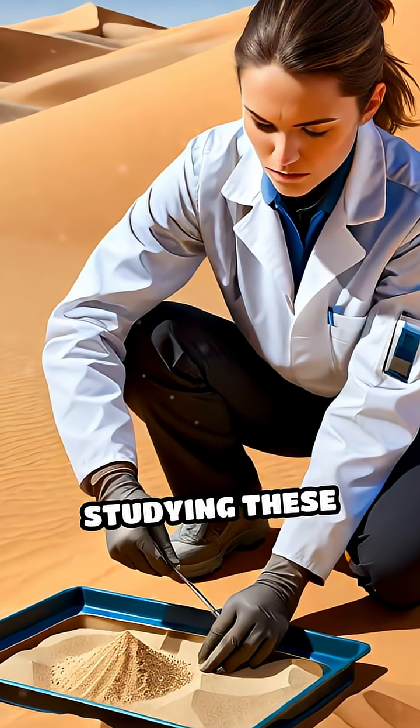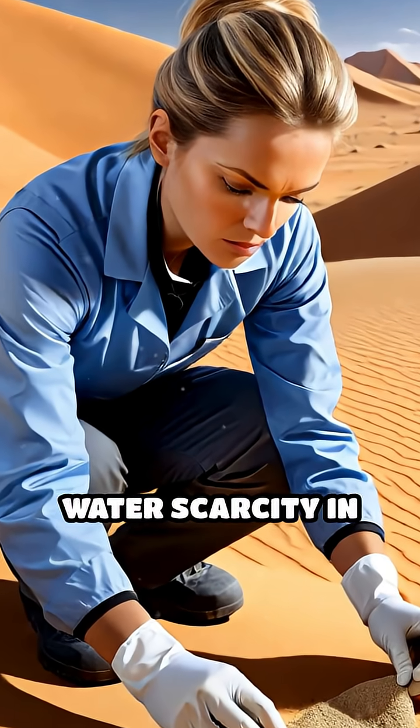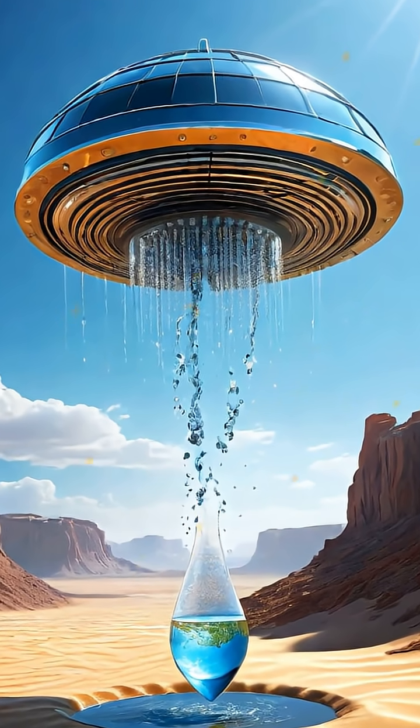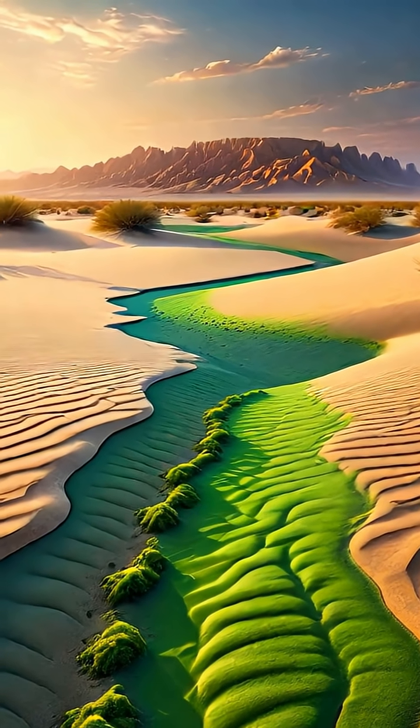Scientists are now studying these natural water collectors to inspire innovative solutions for water scarcity in human communities, potentially revolutionizing how we harvest moisture in arid regions. In the harshest environments, the smallest residents are often the most essential.